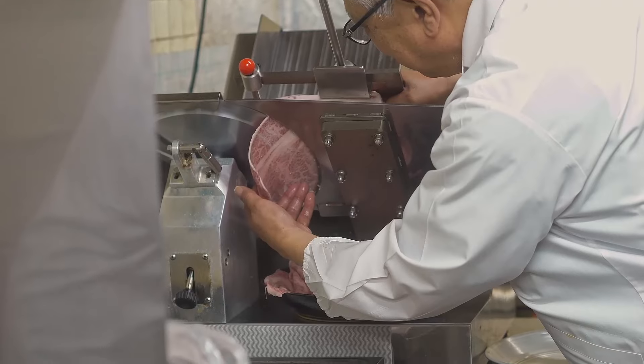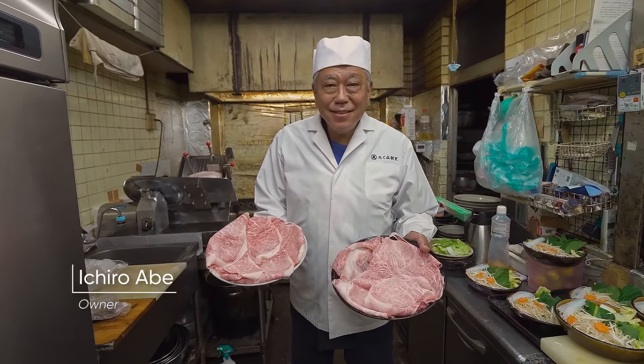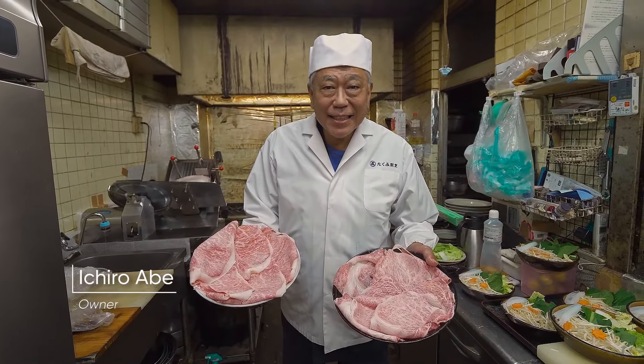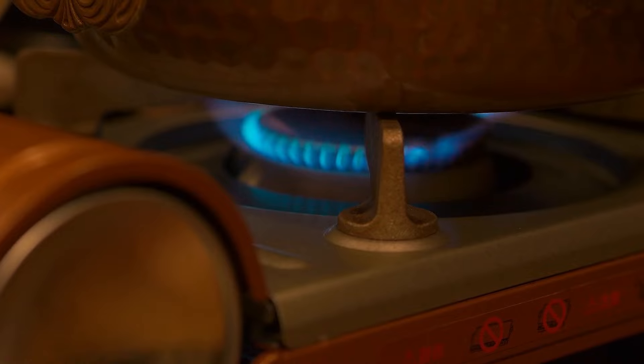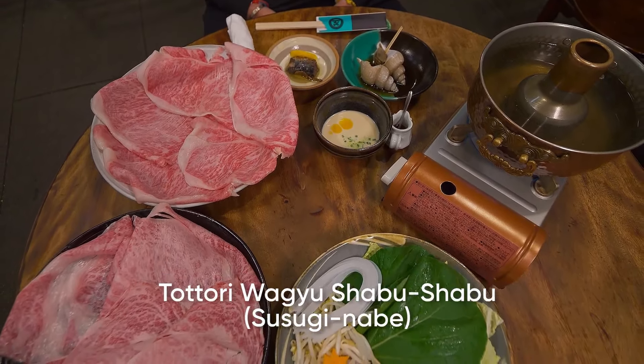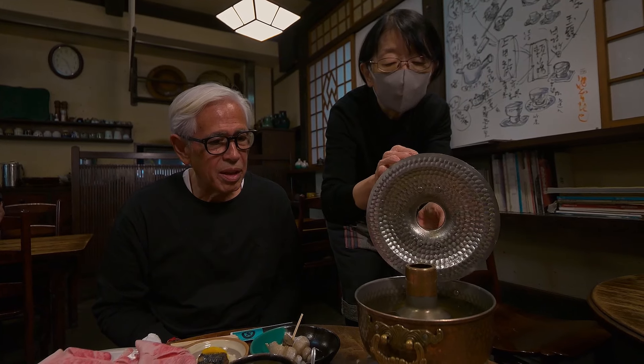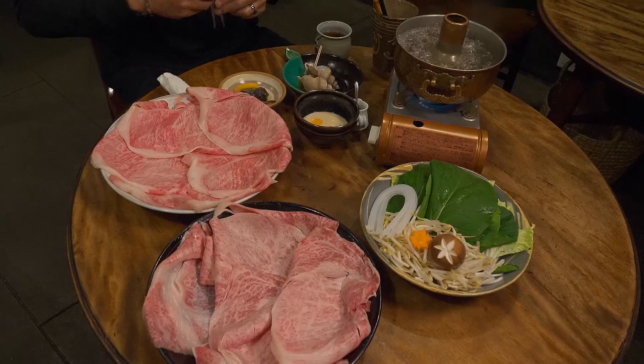I'm looking forward to trying the Tottori Wagyu. Takumi Kappou was established in 1962 and maintains a very humble setup that puts focus on the star of the show — the beef. According to the Michelin Guide, owner Shoya Yoshida is the creator of Shabu-Shabu. We are in Takumi Kappou to have a taste of Wagyu Shabu-Shabu style. This is the first restaurant to serve Shabu-Shabu in Tottori, and they use premium grade Wagyu in their dishes.